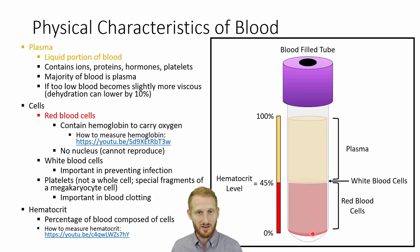Besides plasma and red blood cells, we have white blood cells, which are important for infection control as part of your immune system, and platelets, which are part of the coagulation process. The main reason blood has so many red blood cells is that they hold hemoglobin — the molecule that can grab onto oxygen and carry it around the body, which is the main purpose of blood.